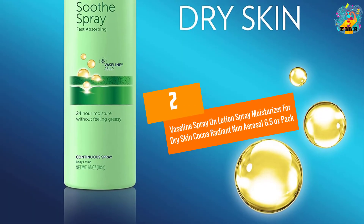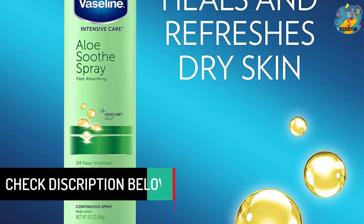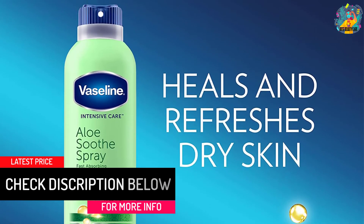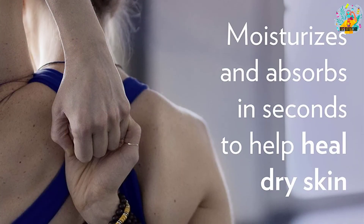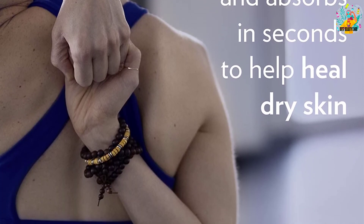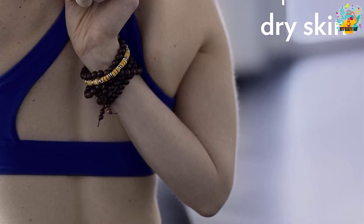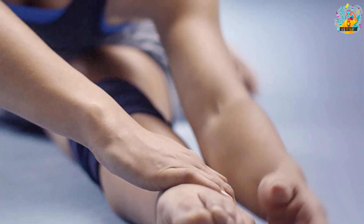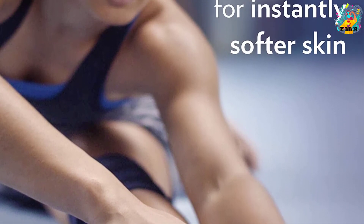At Number 2: Vaseline Spray on Lotion Spray Moisturizer for Dry Skin Cocoa Radiant Non-Aerosol, 6.5 Ounces Pack. This spray lotion comes from a very renowned manufacturer of skin products. It uses a unique formula with cocoa and butter for a radiant skin enhancement and moisture, providing top-notch skincare. This purchase comes in a 184-gram bottle and uses a non-aerosol spray-on mechanism.